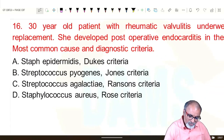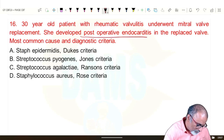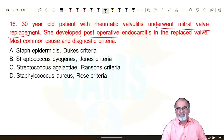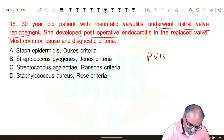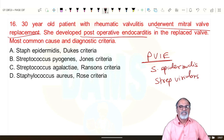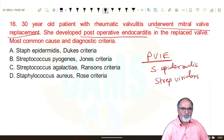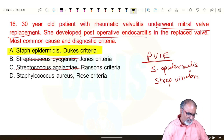A 30-year-old patient with rheumatic valvulitis underwent mitral valve replacement and developed postoperative endocarditis. This is prosthetic valve infective endocarditis. The most common cause is Staph epidermidis — less than one year post-surgery. More than one year: Strep viridans. They produce biofilm. Diagnosis uses Duke's criteria — not Jones criteria (which is for acute rheumatic fever).